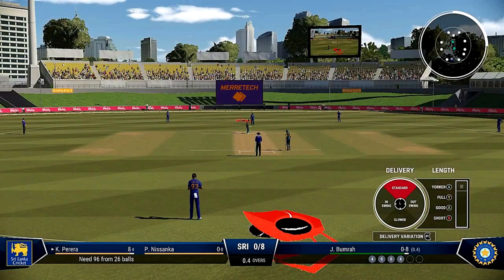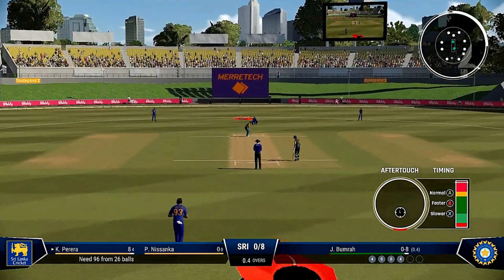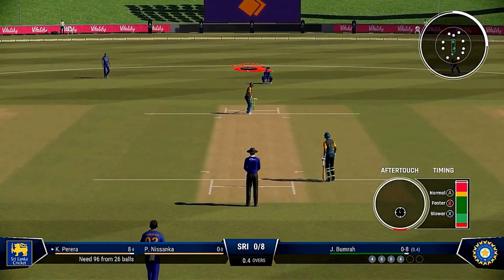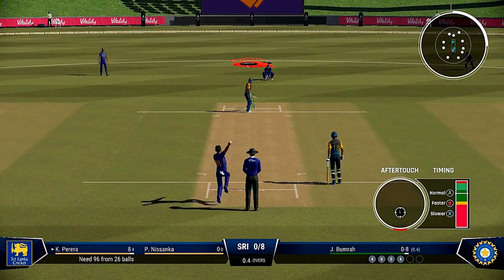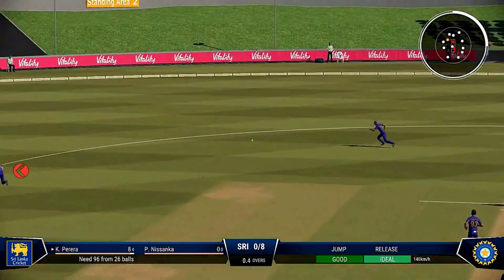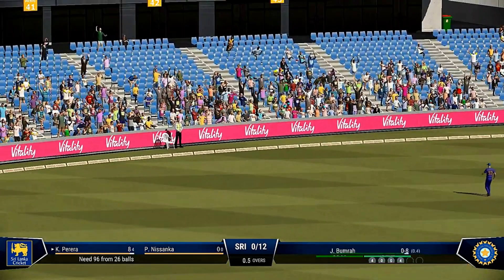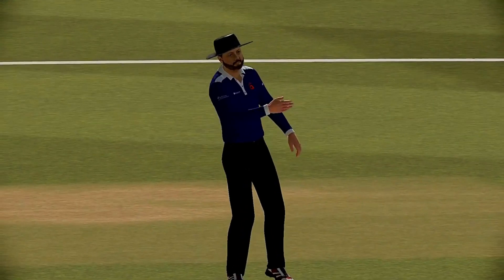Getting nicely settled at the crease now — would have been really happy with that last shot. Head over the ball, great shot, that's racing away. Didn't time it at all but managed to get it away to the boundary.